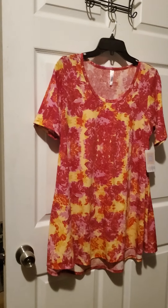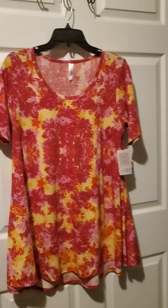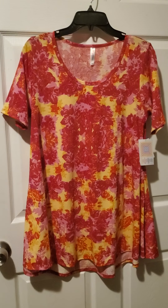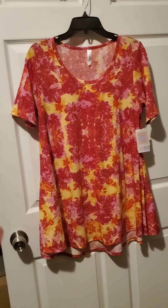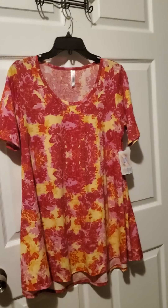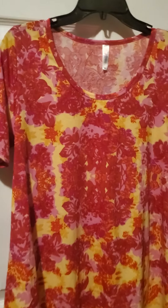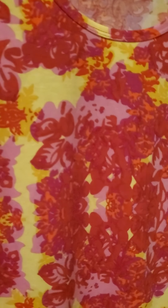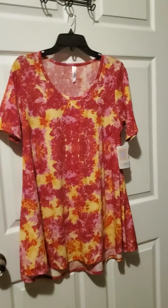Here we have number nineteen. Number nineteen is a perfect tee in a size medium. It kind of has that tie-dye vibe from far away — it's like a weird floral foliage squished together. It's beautiful reds, purples, pinks, yellow. It's oversized for a medium. There's number nineteen.